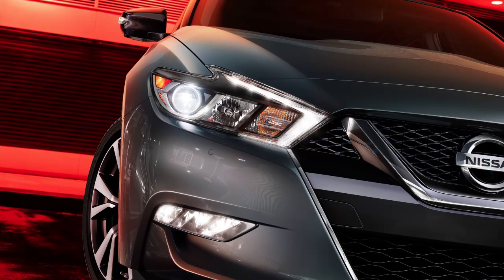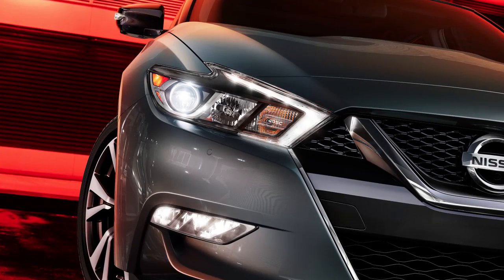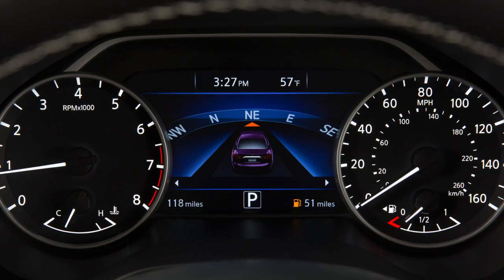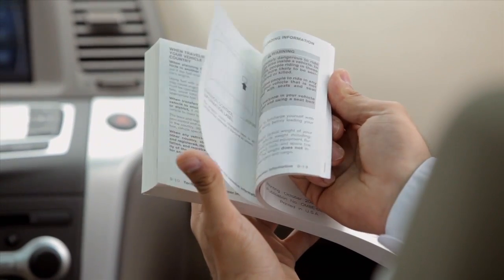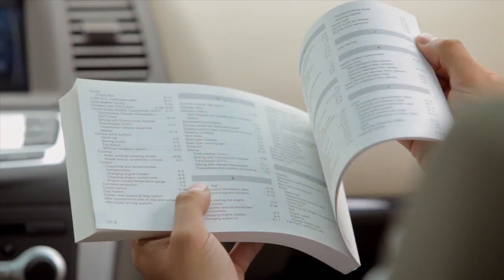If the radar sensor picks up interference from another radar source, making it impossible to detect a vehicle ahead, the Forward Emergency Braking and Predictive Forward Collision Warning systems will automatically turn off and this warning light will illuminate. Please see your owner's manual for important safety information, system limitations, and additional operating information.